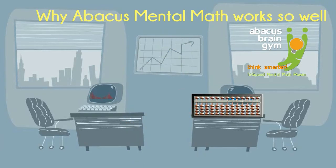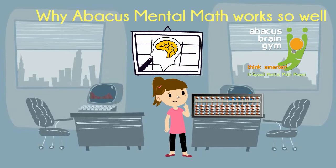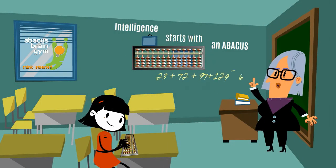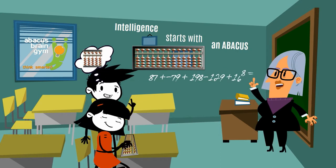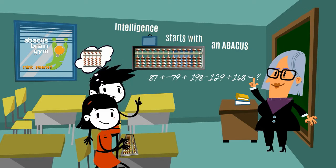It starts with the Abacus, a centuries-old math tool. When a child uses an Abacus, an amazing thing happens — brain cell and synapse formation surges. What's even more amazing is that in just a short time using an actual Abacus, your child can put it aside and use a mental image of the Abacus instead, and use this image Abacus to perform complex calculations in their head.